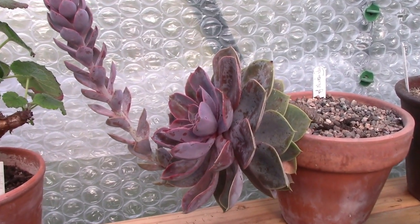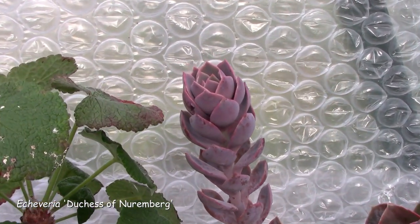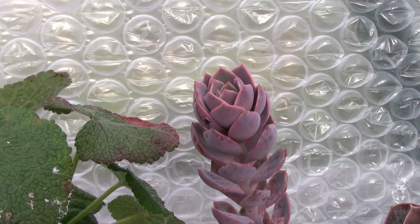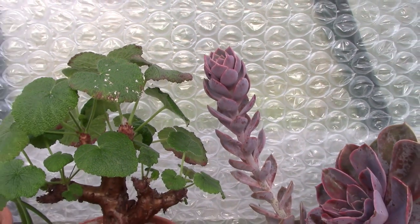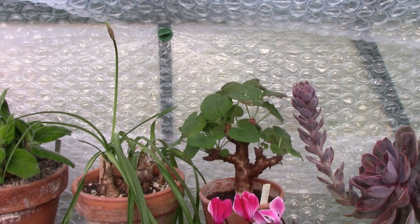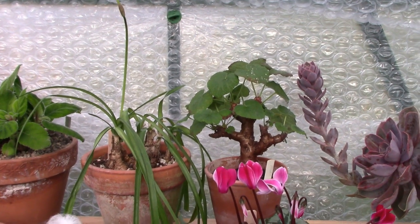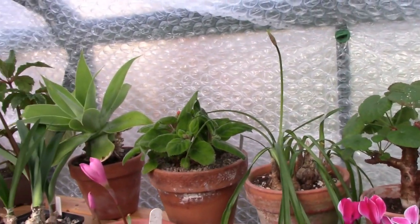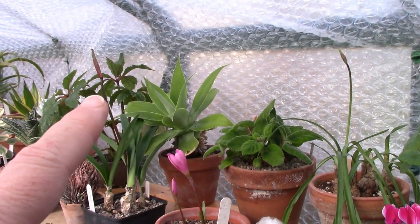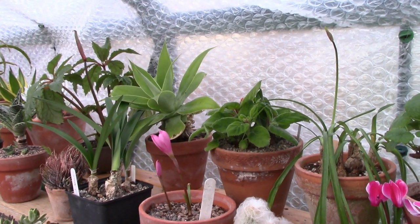We have an Echeveria beside it, which has been spiking for ever so long — it seems like months that it has been teasing me and I have no idea when that flower is going to come. Moving back a bit, that's one of my normal Nerines just coming into bloom. It will be a lot less spectacular than the hybrid — let's have a look for comparison's sake. There's the species one and there's the hybrid one — much, much bigger spike on the hybrid.